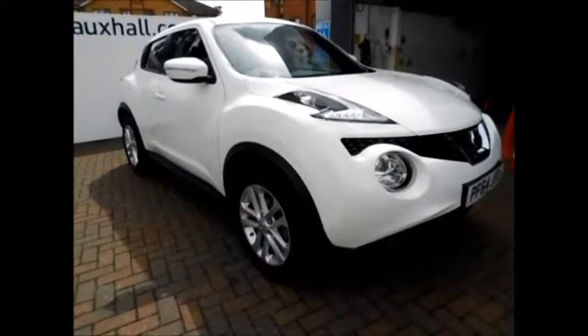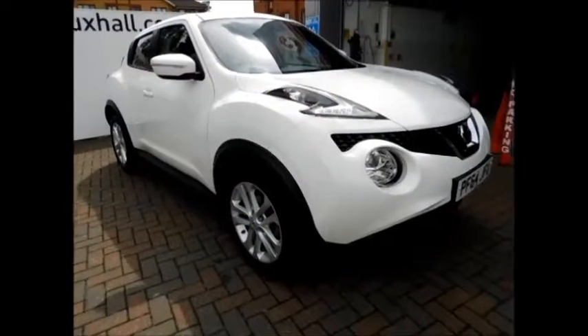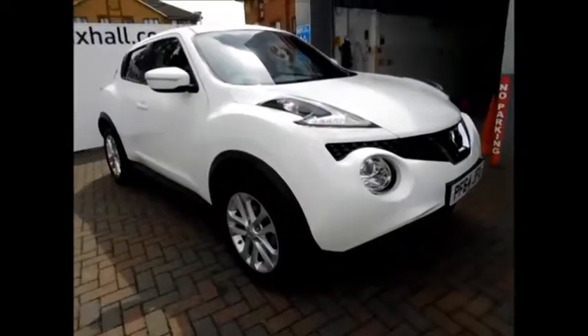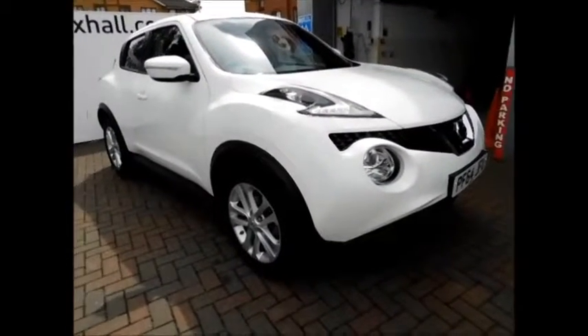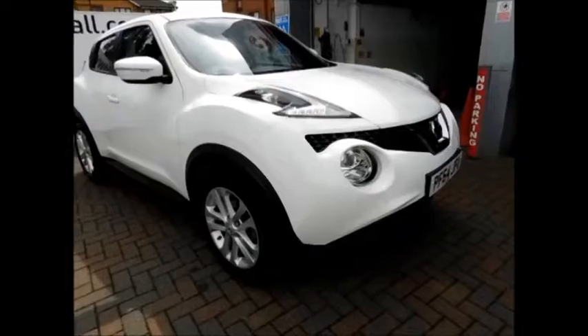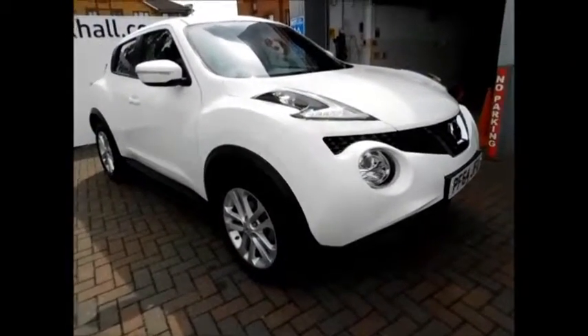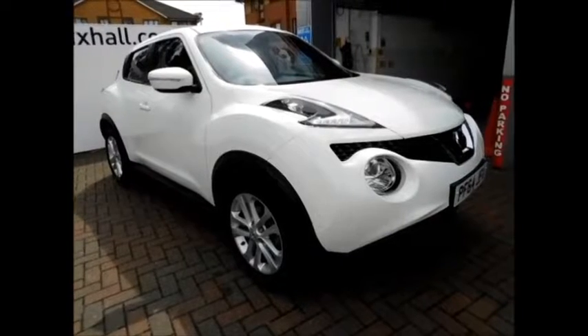This is a now OXO approved vehicle, fully serviced by now OXO with a three-month comprehensive warranty. You can reserve this vehicle with a £100 deposit or call our internet sales team to arrange an appointment. If you're thinking of financing this vehicle, we are confident we can beat any street lenders with flexible dealer funding plans. Thank you for visiting now OXO.